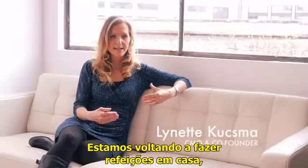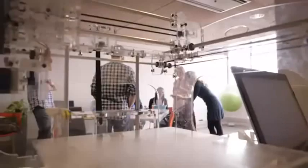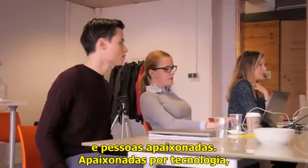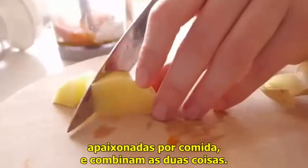It's really going back to making homemade fresh food with fresh ingredients. Natural Machines is a young company. We have a lot of enthusiastic, passionate people on board — people passionate about technology, passionate about food, and combining that together.